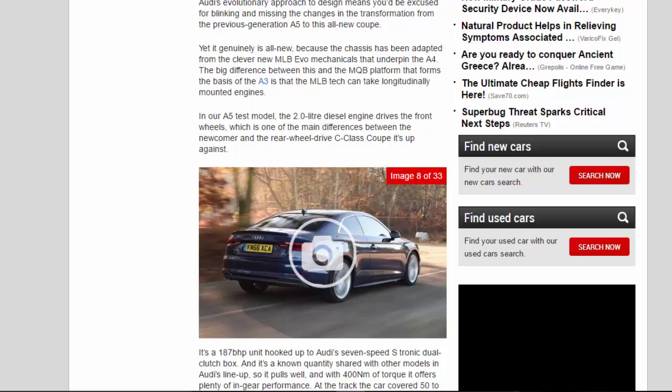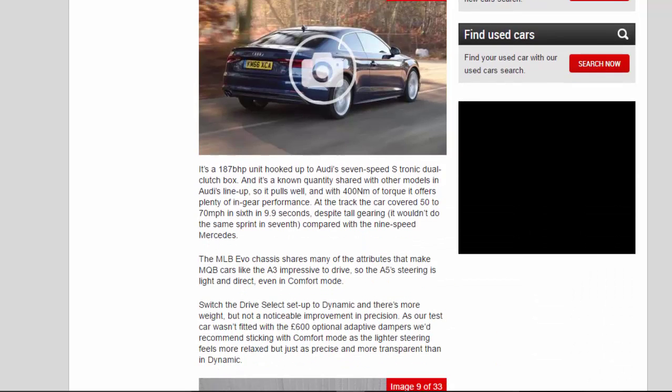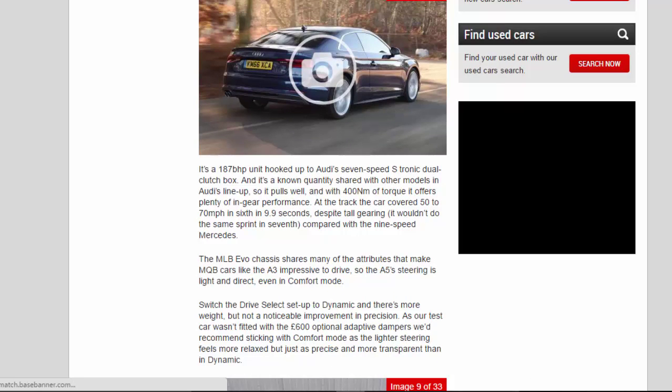In our A5 test model, the 2.0-litre diesel engine drives the front wheels, which is one of the main differences between the newcomer and the rear-wheel-drive C-Class Coupe it's up against. It's a 187 BHP unit hooked up to Audi's 7-speed S-Tronic dual-clutch box — a known quantity shared with other models in Audi's lineup — so it pulls well, and with 400 Nm of torque it offers plenty of in-gear performance.